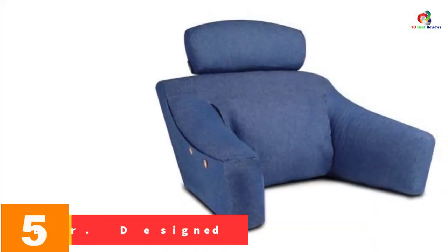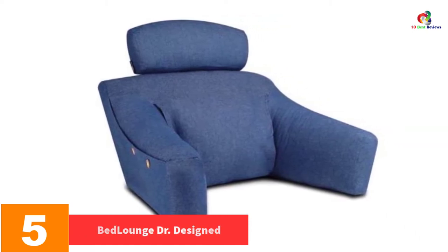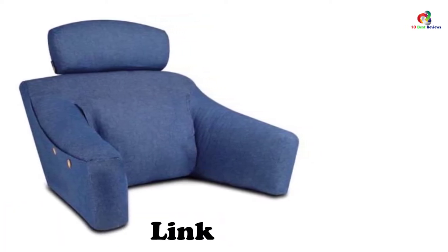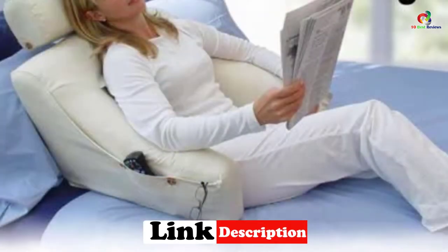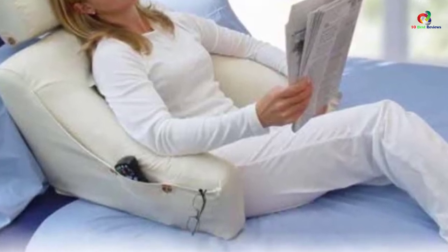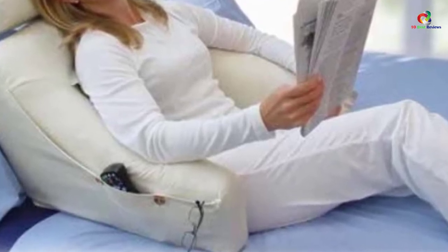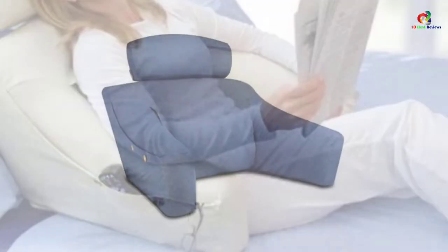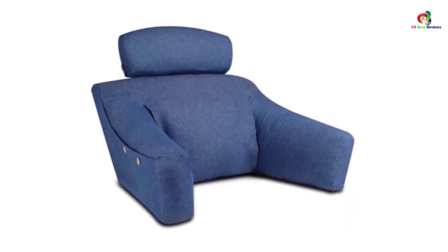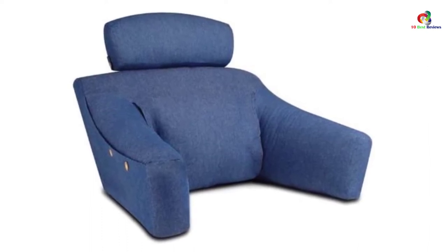At number 5, we have the Bed Lounge Doctor Designed. One of the main reasons to opt for this reading pillow is the ergonomic design. It features a 100% cotton cover, making it highly comfortable, and comes in two different sizes with 20 different color options. The headrest can extend up to 12 inches, allowing you to modify it as per your requirement. The cotton cover is removable and machine washable. There are no electrical mechanisms or internal hinges, meaning fewer moving parts and a longer lifespan.